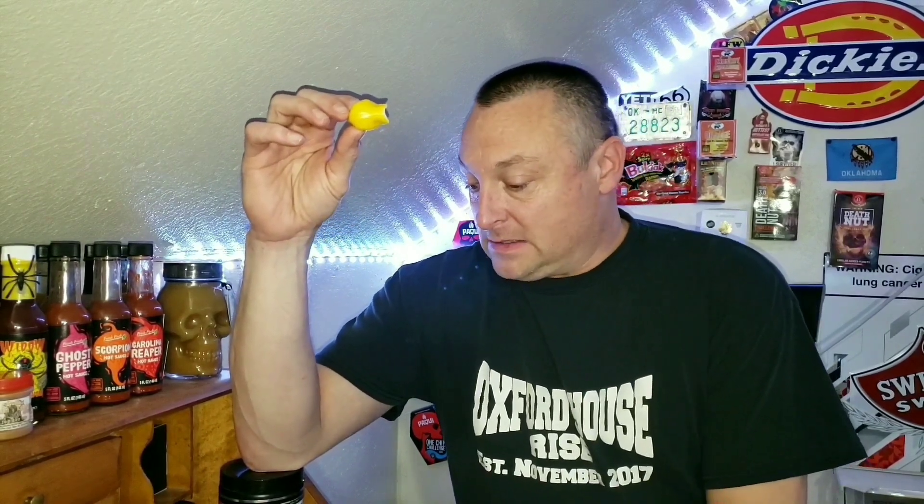Wow. So what this pepper is lacking in Scoville Heat Units, it more than makes up for in flavor. Like a sweet orange or sweet strawberry type sweetness going on here. My heat's not even at a 1 — probably like a 0.2. There's literally no heat here. A non-chili-head could eat this pepper and maybe be okay.